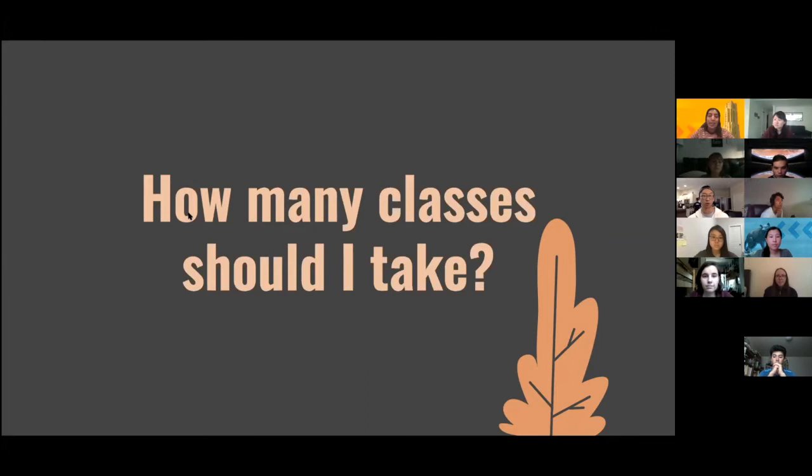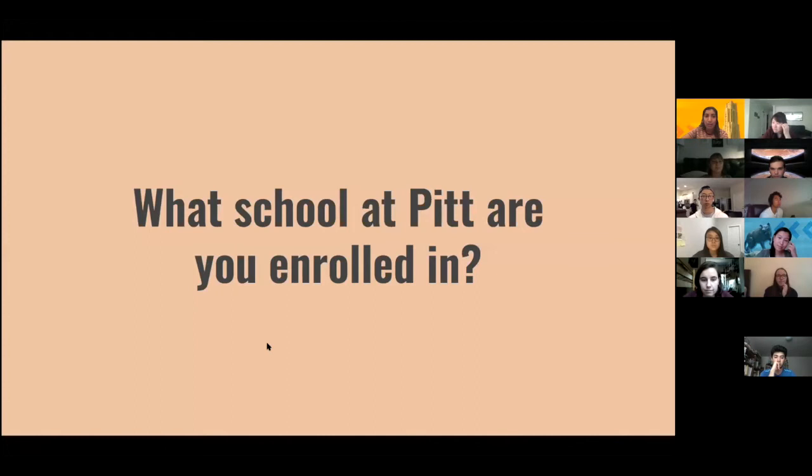This is especially useful to think about once you're deciding what extracurriculars you want to get involved in and making sure you leave yourself free time. As an example, I took 15 credits my first semester and that was a good amount to feel challenged but not overwhelmed. Since you'll be adjusting a lot of your life this first semester — often your first time living independently — I'd recommend taking fewer credits if possible to help with that transition.